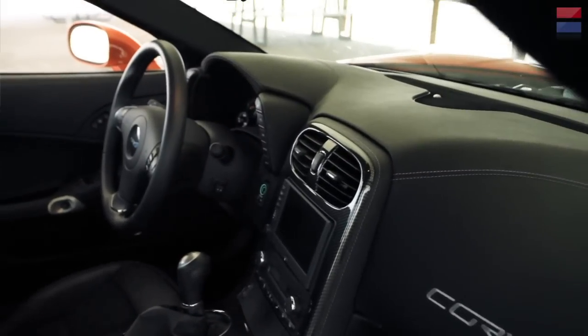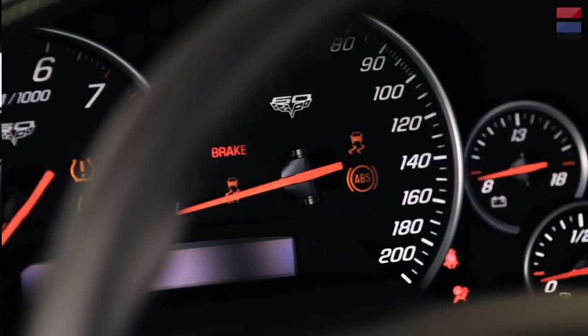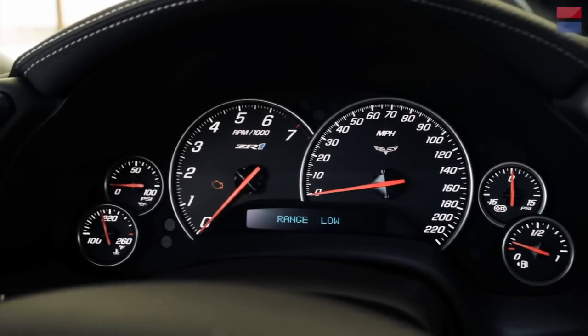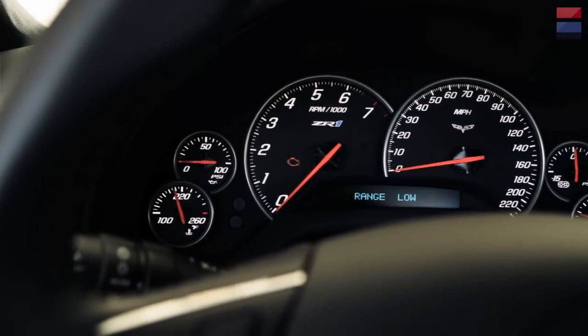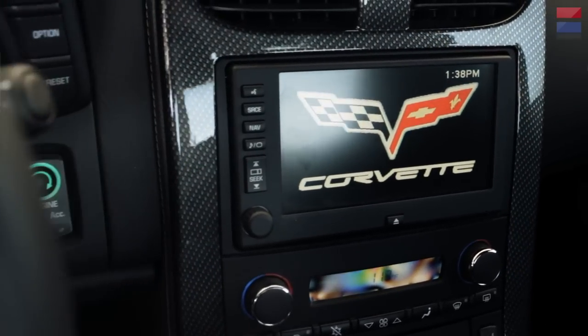We're not expecting the next Corvette to be a radical design change, but we are expecting big improvements in the interior. The Corvette always gets benchmarked against cars like the Porsche Carrera and the Nissan GT-R, which are way more expensive. But you can't help making the comparison, and that's one place the Corvette has always fallen short — some of that luxury feeling in the interior. It's always been a little more functional than stylish, kind of like cargo pants.